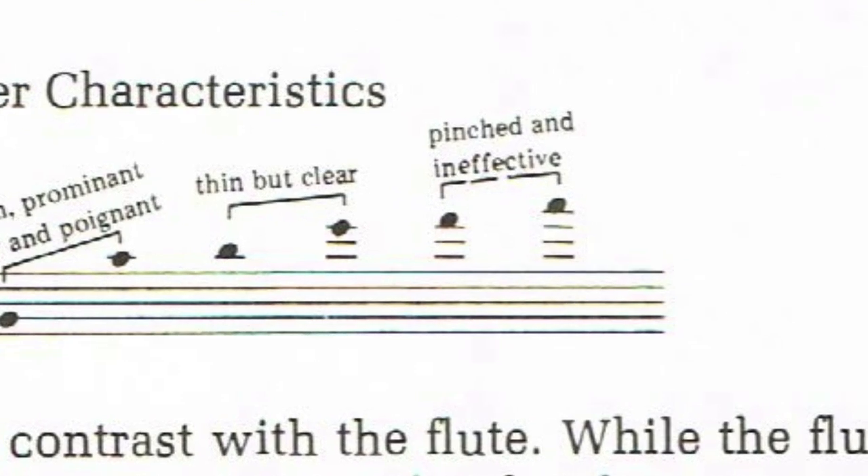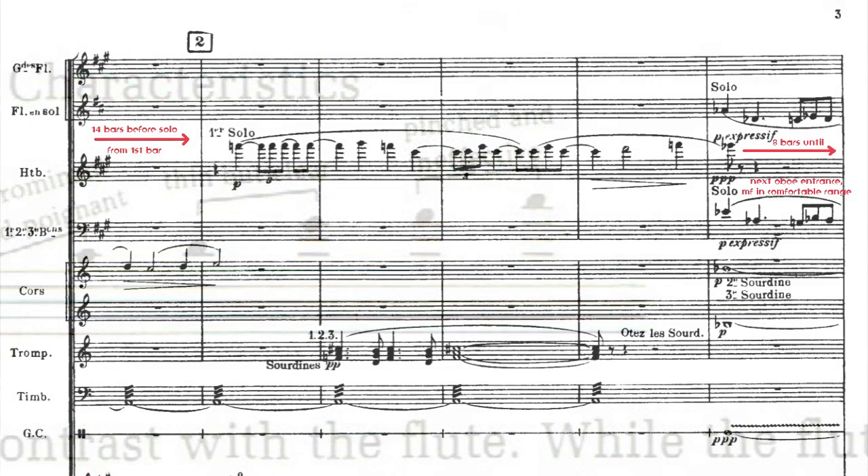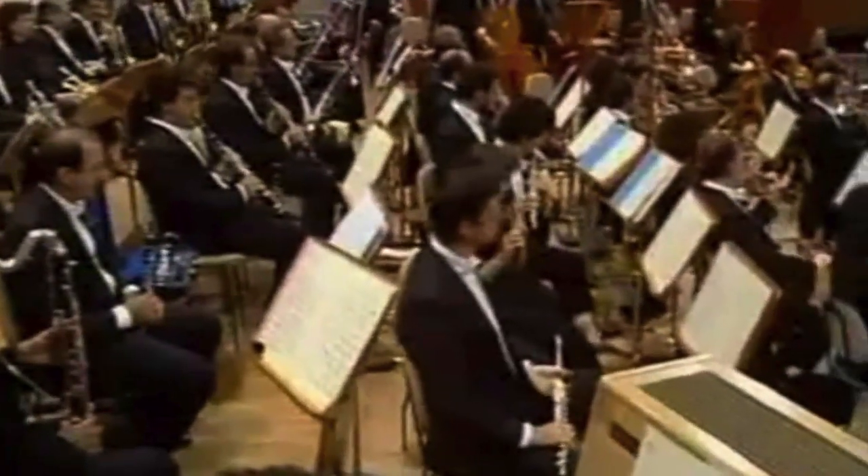This extreme range can be used in an effective solo, but at a price. One must allow the oboist to prepare, then give him plenty of time to recover. And this register should only be scored if the composer knows with certainty, like Ravel, that the players will be world-class. And even at that, it's better not to compose something like this more than once or twice in a lifetime.